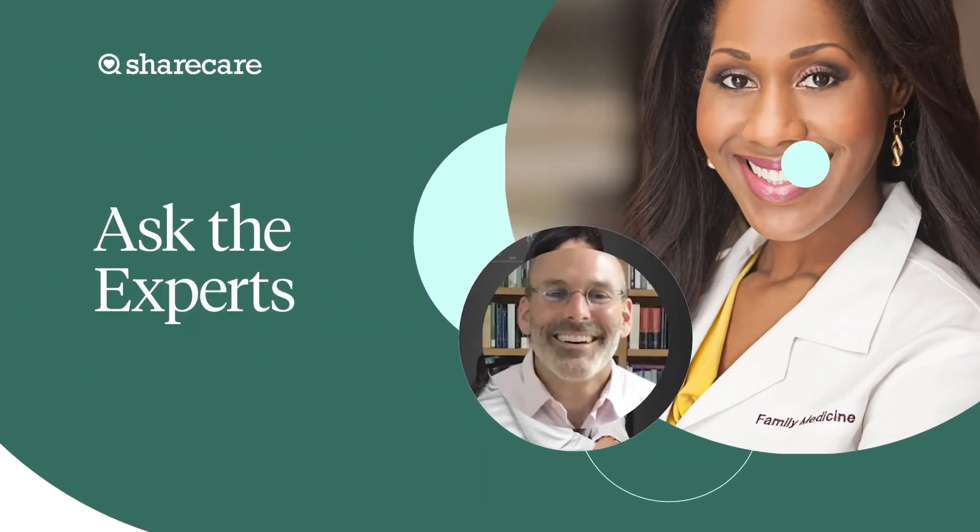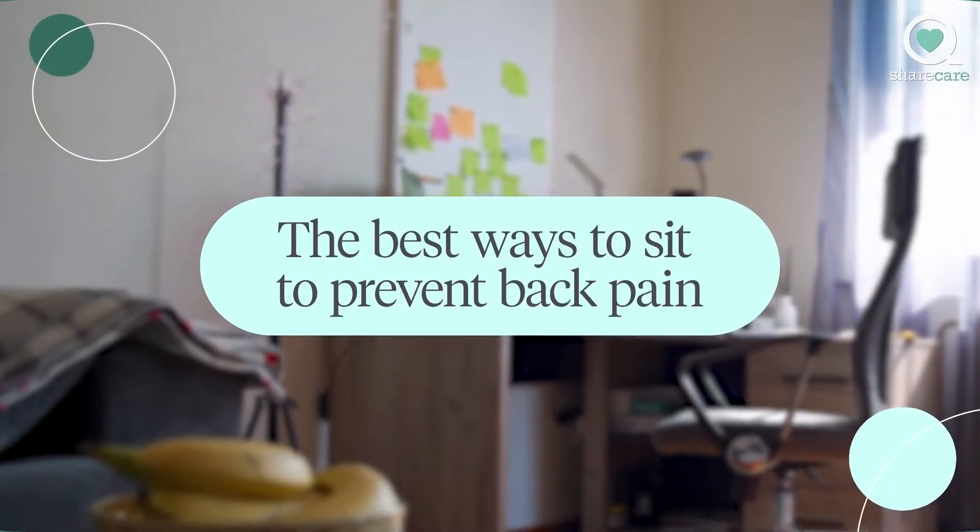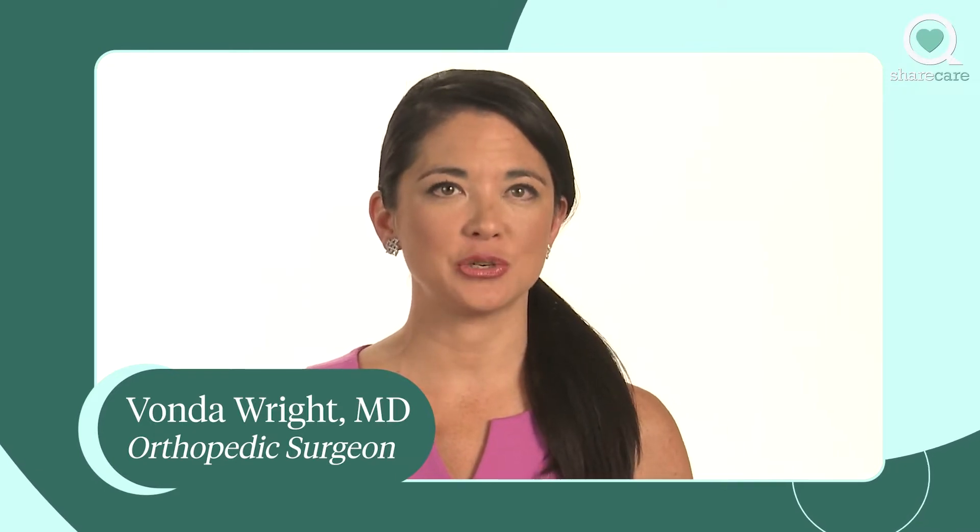Hi, I'm Dr. Vonda Wright with a simple tip to improve your posture and help your back. Practicing good body mechanics when you're sitting or resting can prevent nagging back pain and injuries.